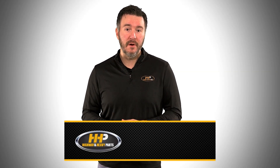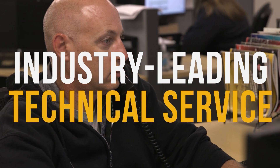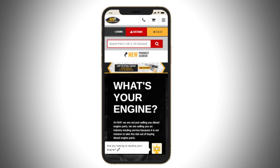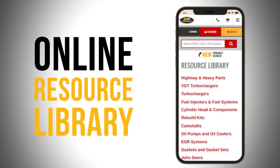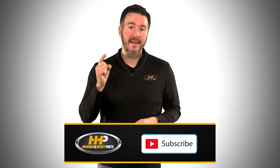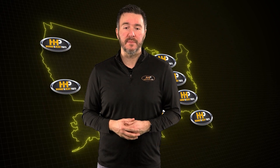Before we get into today's video, if you're looking to keep your diesel engine running at peak performance on the road, be sure to hit the subscribe button and check out highwayandheavyparts.com for our online resource library offering additional help for all major heavy-duty makes and models. Get informed, get back on the road with America's trusted diesel engine parts supplier.